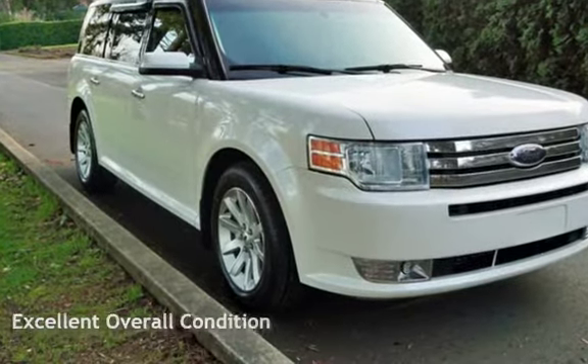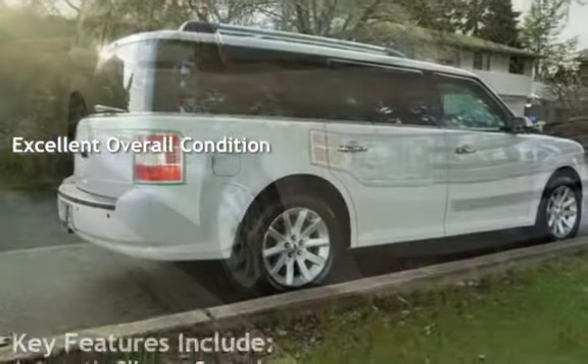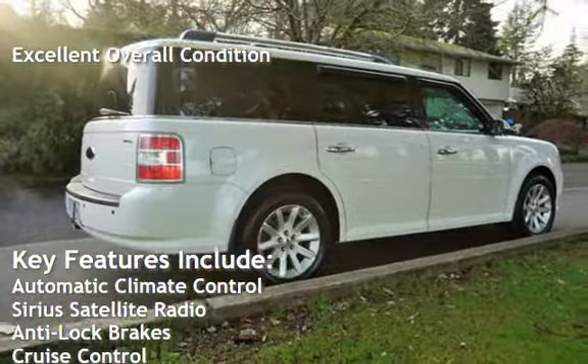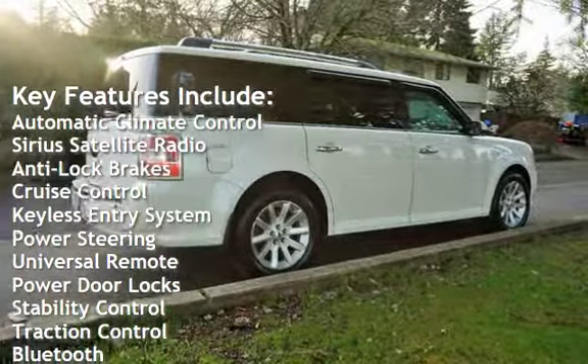This vehicle is in excellent overall condition. Key features include automatic climate control, Sirius satellite radio, anti-lock brakes, and cruise control.